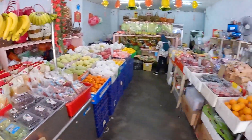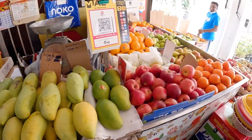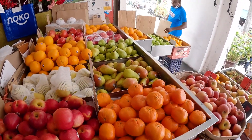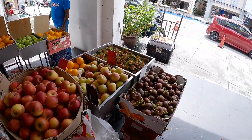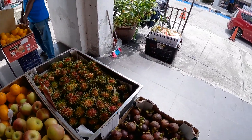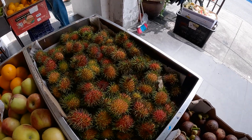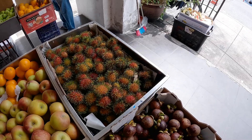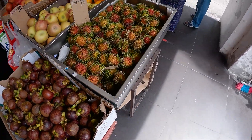So this is a local fruit shop. They have all kinds of fruits — they've got mangoes, apples, oranges, pears, and this one — is this a lychee? Rambutan! So this is a fruit that you see a lot in Southeast Asia, especially in Malaysia. It's called a rambutan.